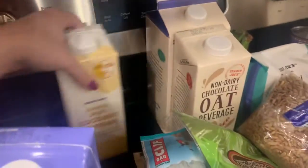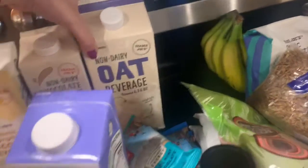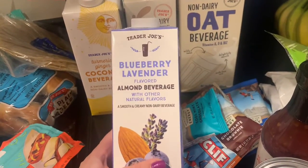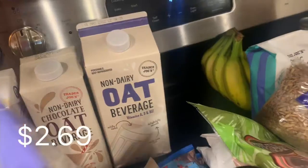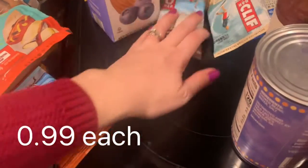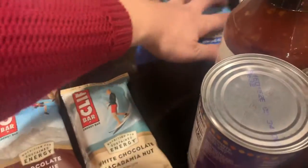I got lots of milks to try. I haven't tried these in a while except for obviously the oat milk, so I just wanted to switch it up with flavors. This looked good: blueberry lavender, turmeric ginger coconut, chocolate oat, and then regular. Clif Cool Mint, Clif Peanut Butter for Rob, chocolate brownie, white chocolate macadamia nut, and two chocolate chips.